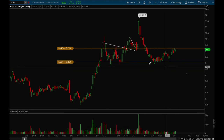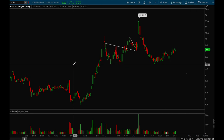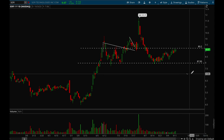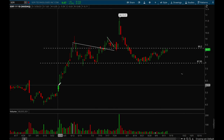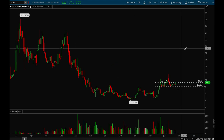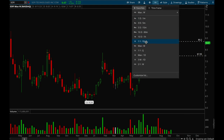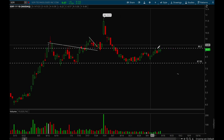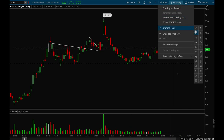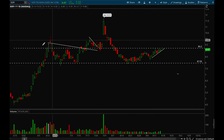Next up, SOFI. There's a really nice base forming here for SOFI. If it can take out that 9.20 level, there's a very good chance it can resume its uptrend. This one has a lot of potential — it makes really big moves and it's so beaten down, but it's forming a really nice base. I think there's room all the way back up to $10. It's been holding up really well this week, forming a really nice flag, and it looks really ready to break out. Definitely a top watch for next week.